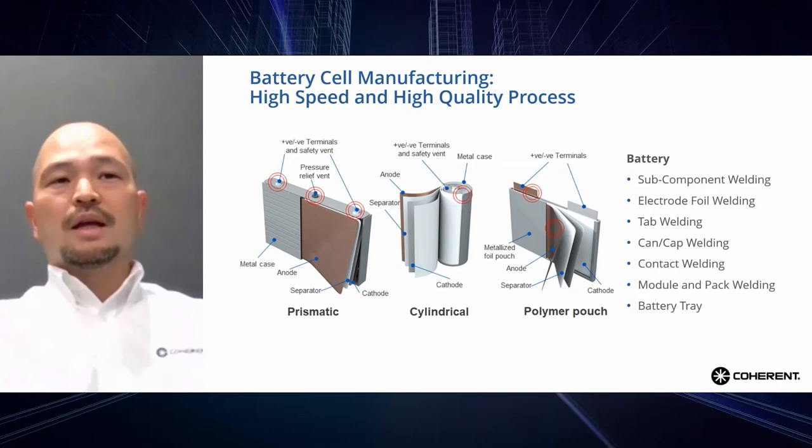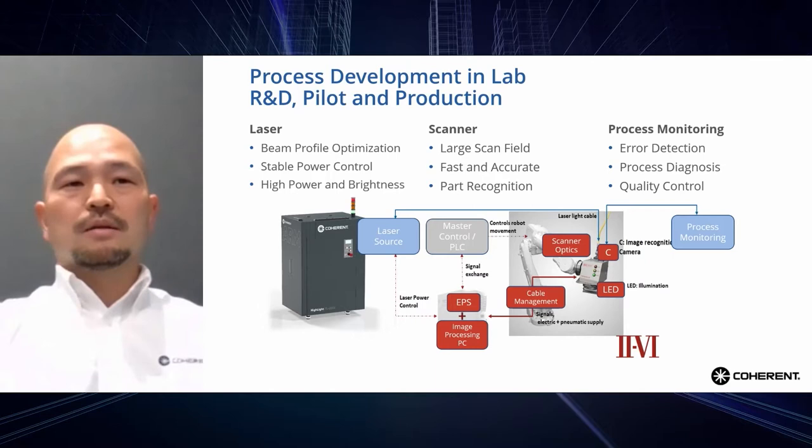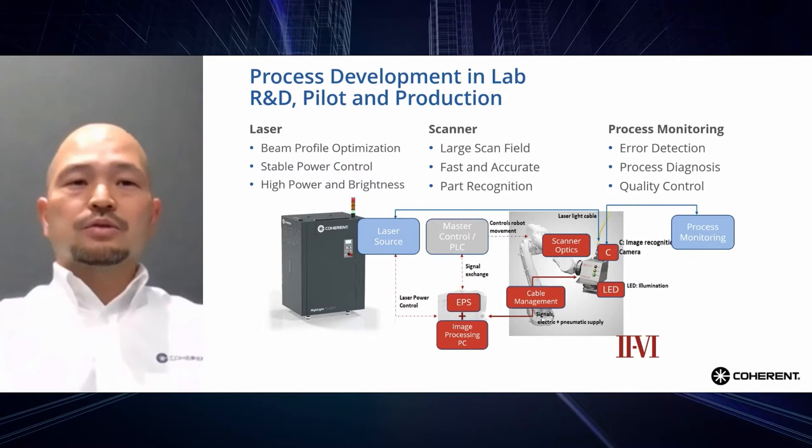As announced last December, Coherent is cooperating with 2-6 for tank welding solutions. We are doing this because the customer wanted faster process development and complete support from one point of contact, which Coherent is now offering. Battery manufacturing requires a high degree of productivity and quality. In order to optimize the welding process, the ARM laser has a big advantage of profile optimization by controlling the laser power of the center core and the ring core independently.